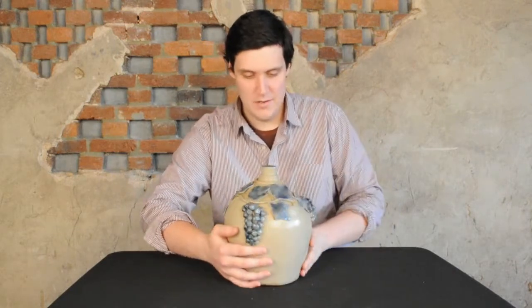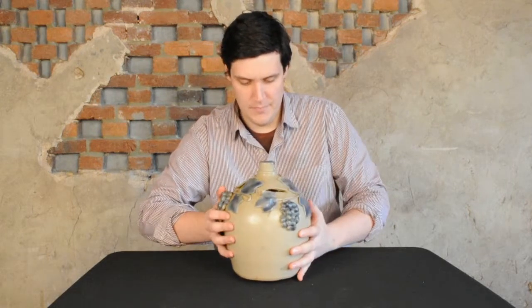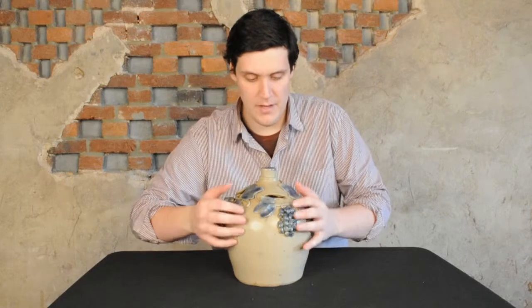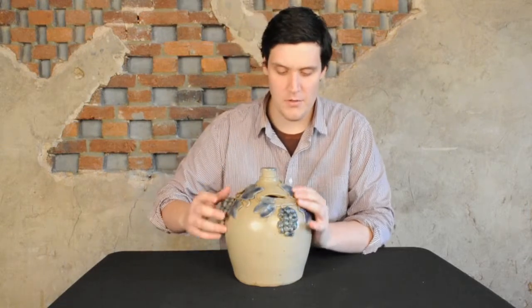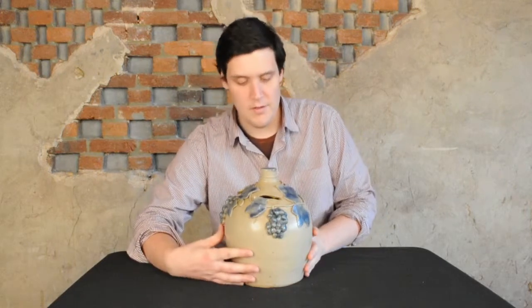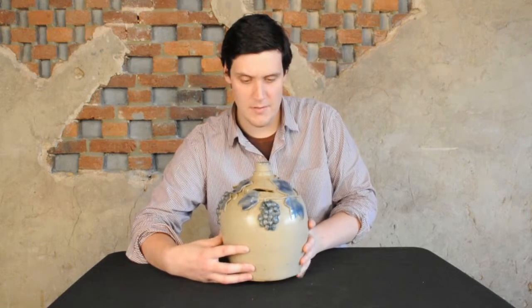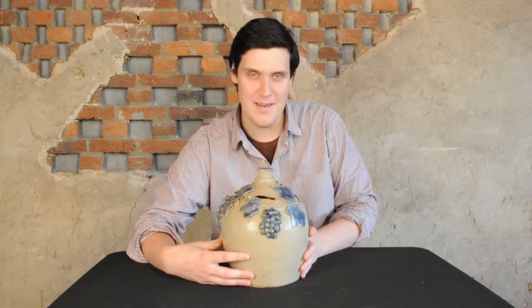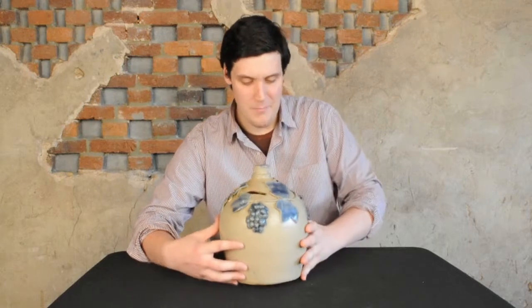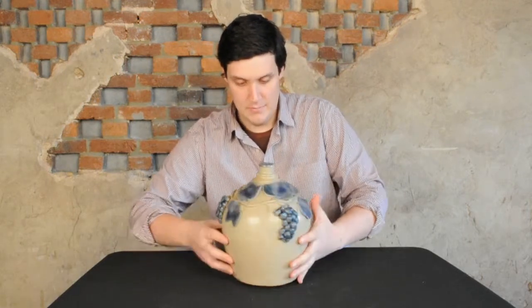But no, it's like a gallon jug turned into a bank. It's got this really neat applied grapevine decoration, all highlighted in cobalt. You have the vine, the leaves, the grapes, and the cobalt-highlighted finial. It's just a really cool piece that will be in our March 2nd, 2013 auction. It was probably made in Ohio about 1860, and we were thrilled to get it.